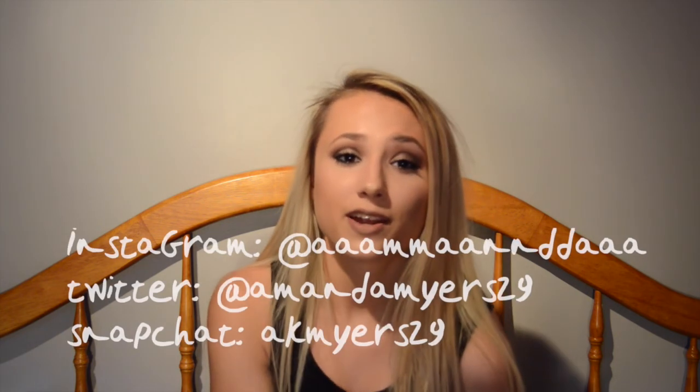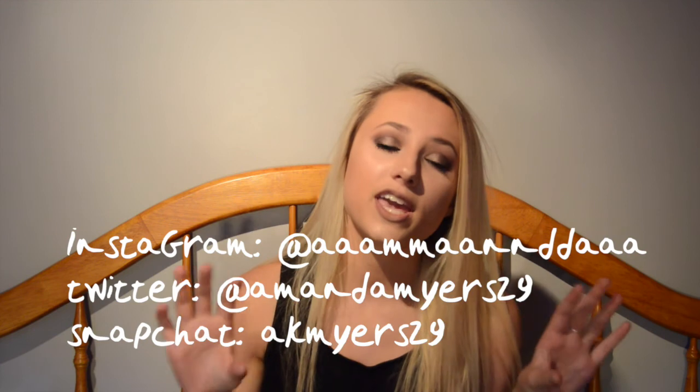That is all for my July favorites. I hope that you guys enjoyed this video. If you guys have any products that you really liked this month, comment below because I'm always looking for new products to try out. Please don't forget to subscribe to my channel and give this video a thumbs up. I will have all my social media and all of the products mentioned in this video listed in the description below. Thank you guys so much for watching, and I'll see you in my next video. Bye!